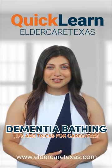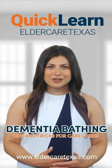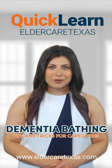If you need help, professional home care agencies like Right at Home are here to support you. To learn more, visit our website or give us a call.